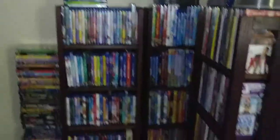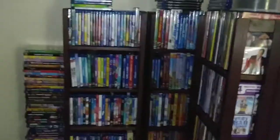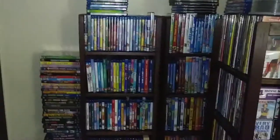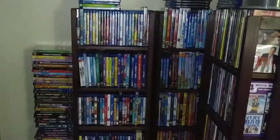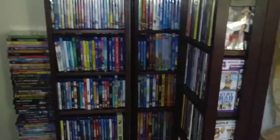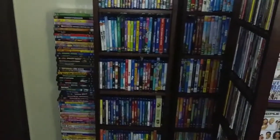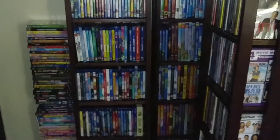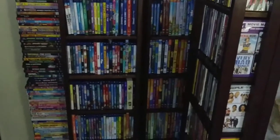The cartoon section isn't alphabetized, which I also need to work on, but that section is hard because my little kids come and they won't know how to put things back in the right letter. So that may just be one section I leave untouched for alphabetizing. I hate that stack and I need to go through it to see what we're getting rid of and what the kids actually watch.